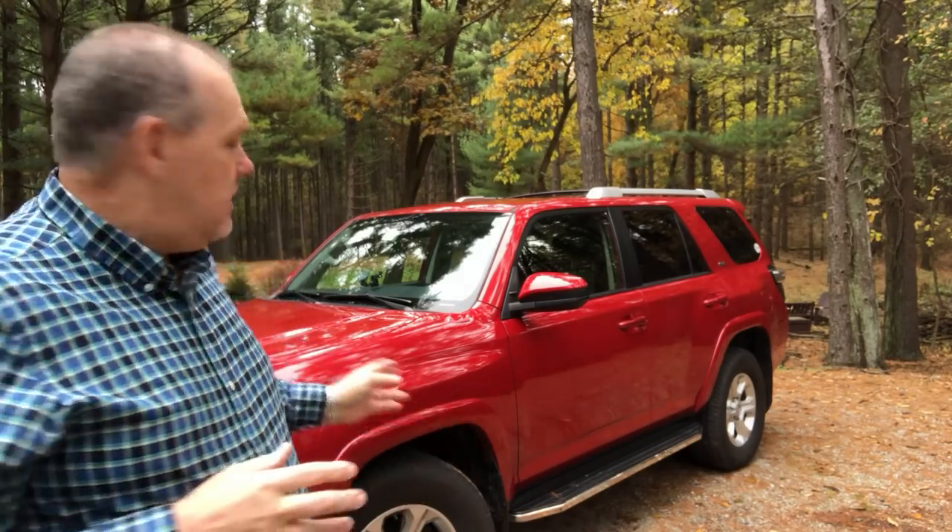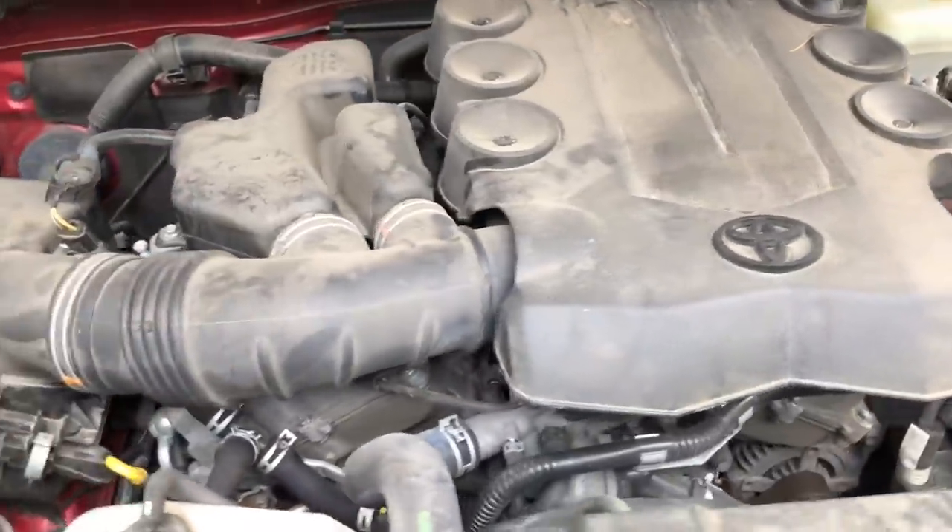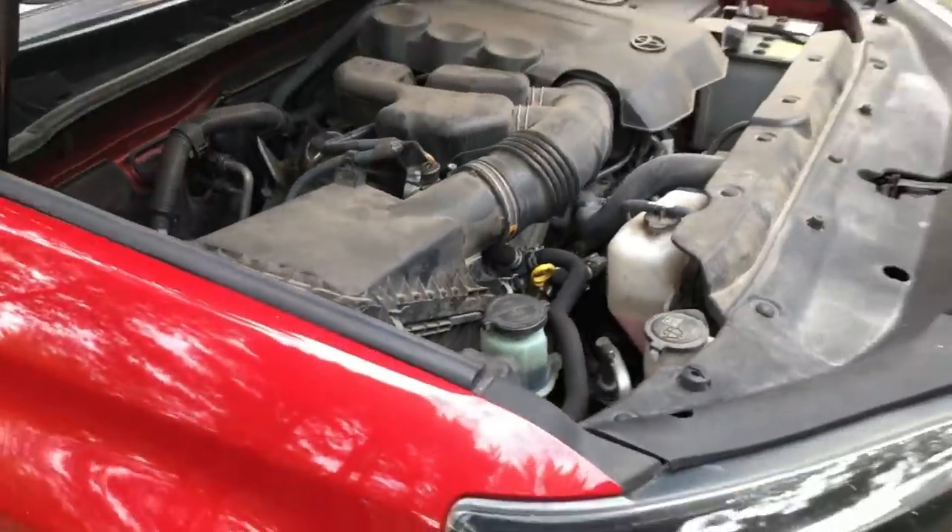Let's go through some quick specs. The 4Runner is approximately 190 inches in length and it does fit in our garage. The wheelbase is around 109 inches, which I really like from the standpoint of stability when towing. The engine is a 4.0 liter V6 coming in at about 270 horsepower — we'll talk about how it performed on steep grades when we went out west to the Pacific Northwest. The fuel tank is 23 gallons, and mileage comes in around 20 miles per gallon on the highway, dropping to approximately 11.5 miles per gallon when towing.